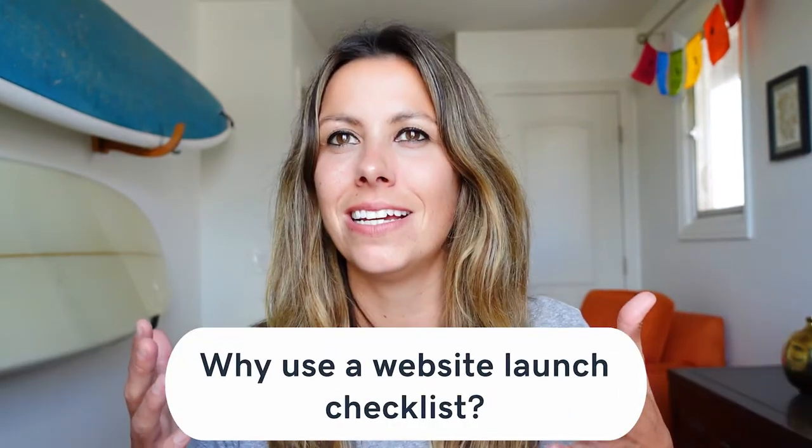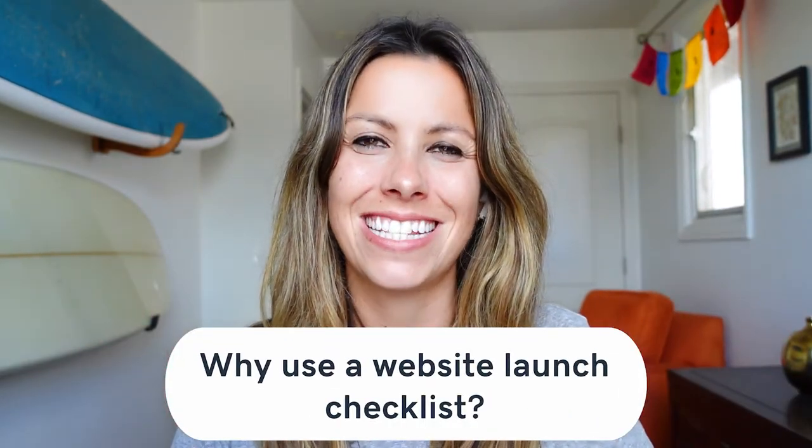Why is having a website checklist essential? Well, I think there's always a series of common tasks that you have to do with every single website that you launch, whether it's your own or it's for your client. Basically, the best practice is what every website needs to follow. Whether you're building your first website or your 500th site, remembering all of these different tasks can be a chore, which is where a checklist comes in to keep you in check.